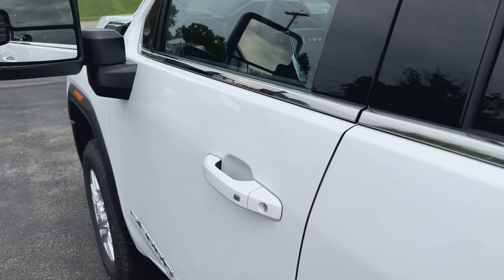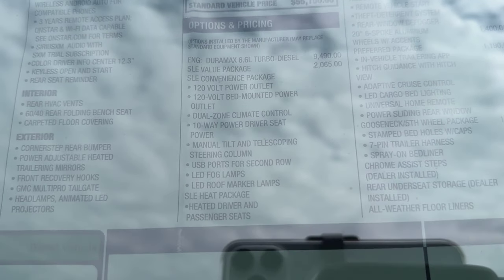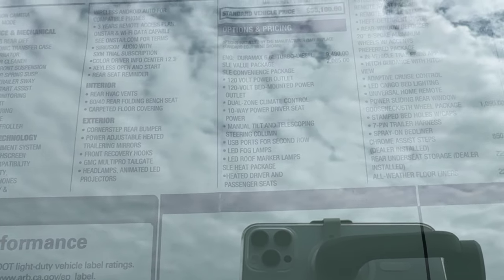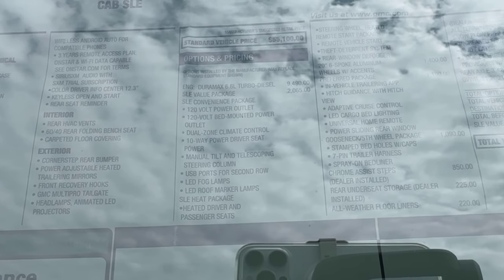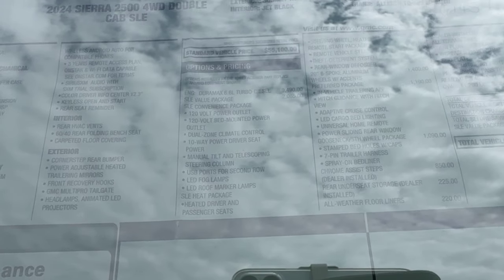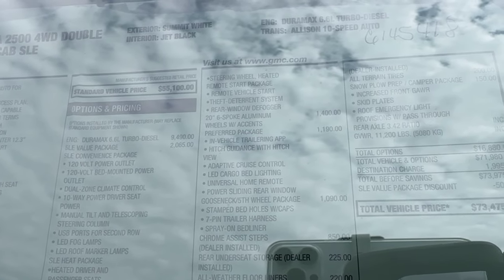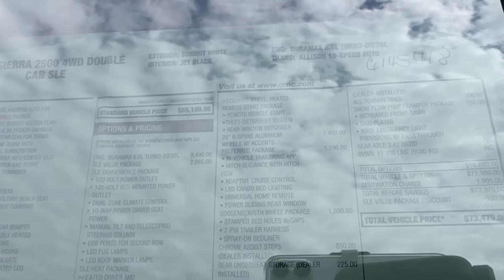This one has the SLE convenience package, which gives you 120-volt outlets in the back bed and inside the truck, dual-zone automatic climate control, a 10-way power driver's seat, tilt and telescopic steering wheel, USB ports in the second row, LED fog lamps, and those roof marker lamps. Then there's the heat package, which gives you heated seats and a heated steering wheel. You also get remote start and other features like the theft deterrent system and rear window defogger.